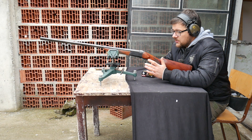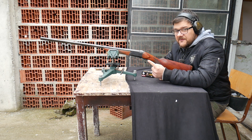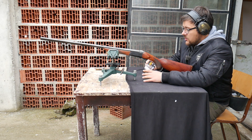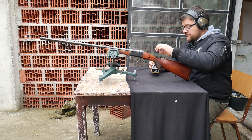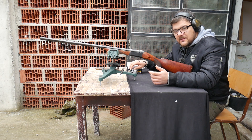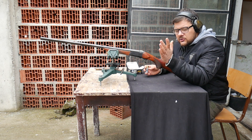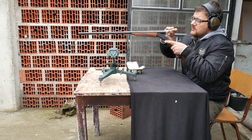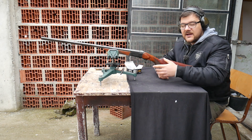Sada ćemo provati preciznost jedinačnim projektilima iz ove IŽ-18. Ona ima fiksni pun čok. Mi pucamo projektile — naravno, možete pucati iz punog čoka projektile. Koristimo Belomov Gualandi projektil. Od lovaca sam čuo da su prezadovoljni Belomom. U posljednjih godinu nešto dana, Belom je značajno napredovao svoju proizvodnju. Postali su veoma, veoma dobar metak. Za sada imamo pet komada ovih Gualandi projektila od 32 grama.